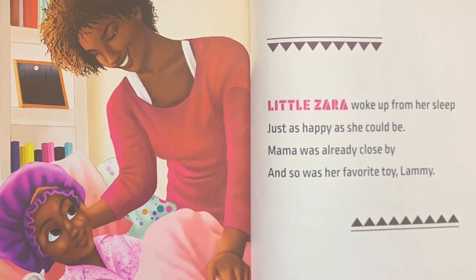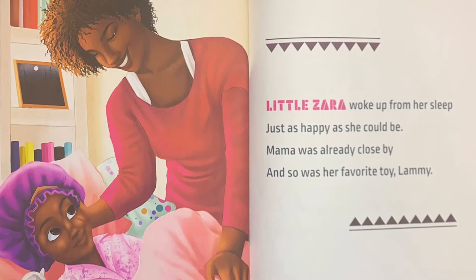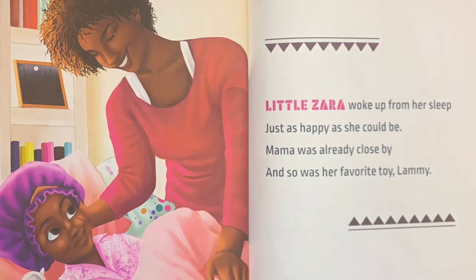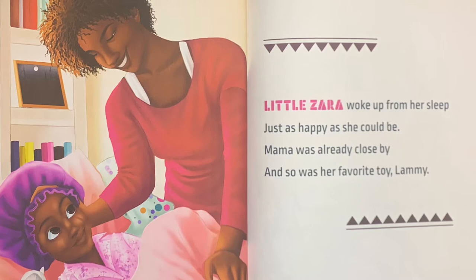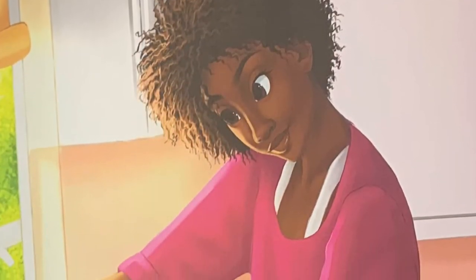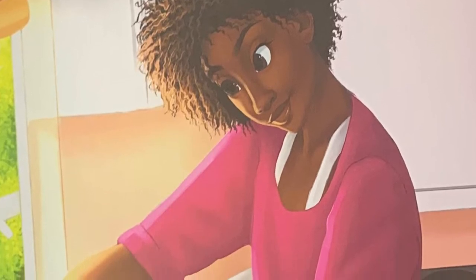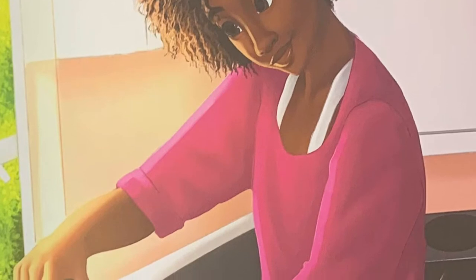Little Zara woke up from her sleep, just as happy as she could be. Mama was already close by, and so was her favorite toy, Lambie. It was Saturday, Wash Day, and Mama gave her a few clues.